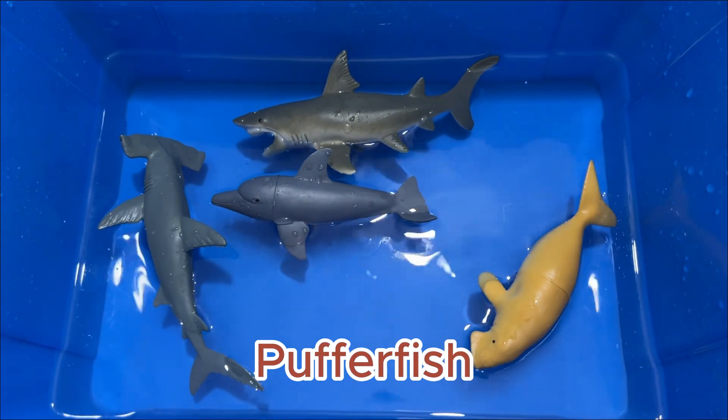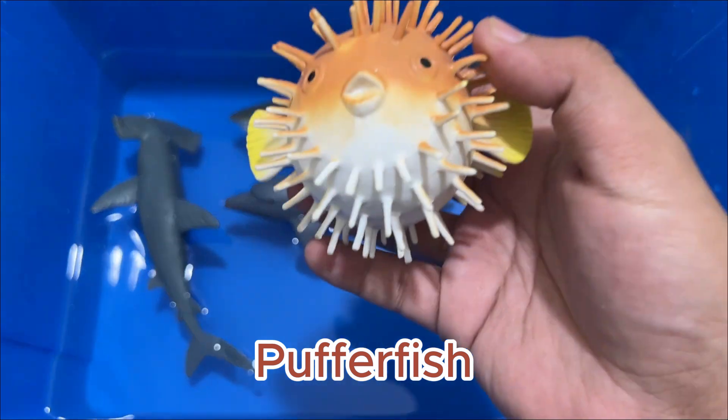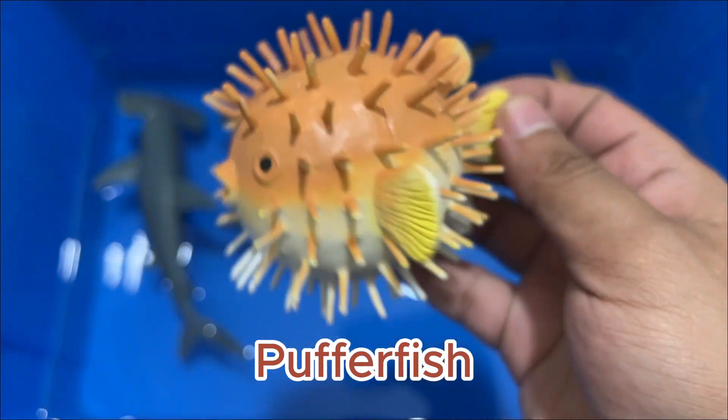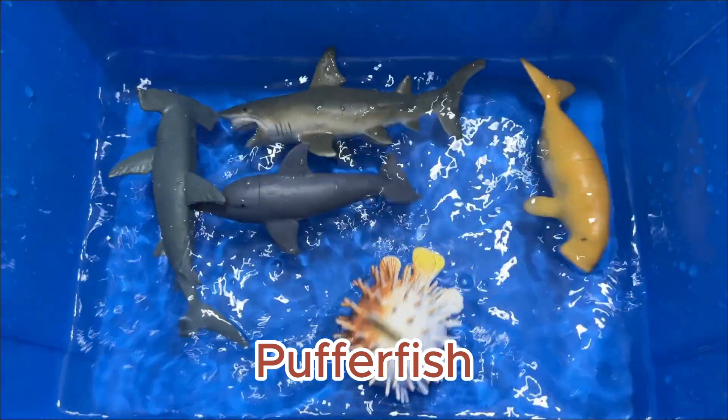Pufferfish are known as fugu in Japan. Fugu are an expensive delicacy, prepared only by trained fugu chefs. Sharks are the only animals immune to pufferfish toxins.